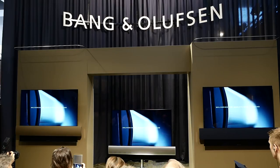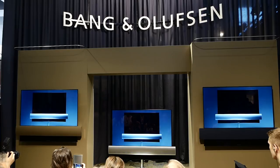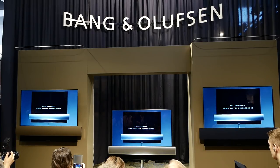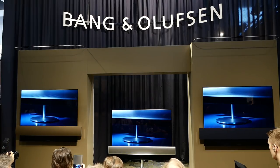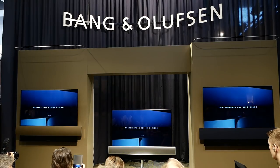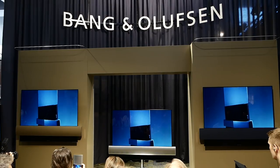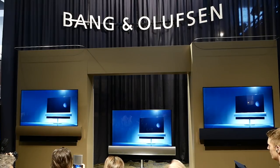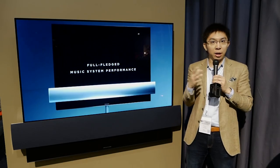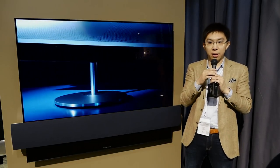The TV will be available in 55 inches and 65 inches. It won't come cheap, as you'd expect from a high-end B&O product. The 55-inch BeoVision Eclipse will cost around £8,290, whereas the 65-inch version will cost around £11,590. Availability is slated for later this year, possibly even now in certain European retailers.